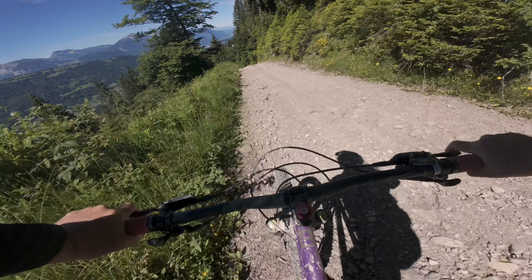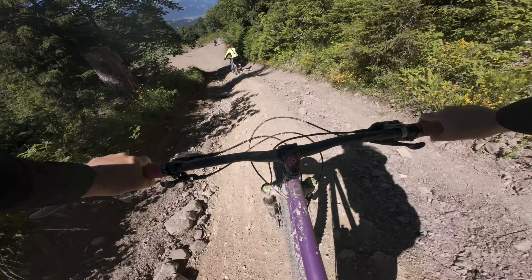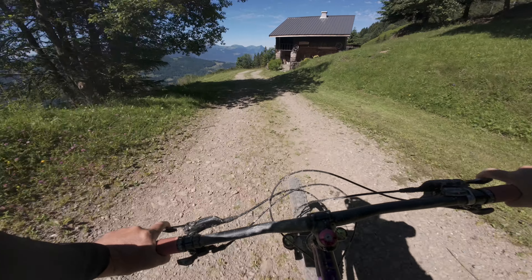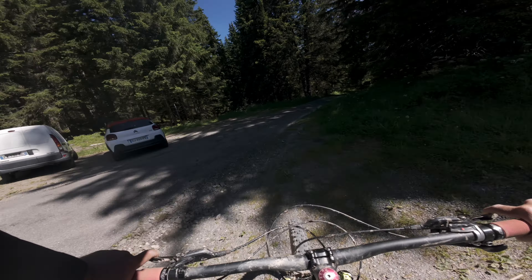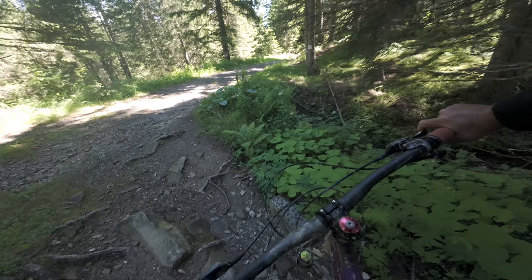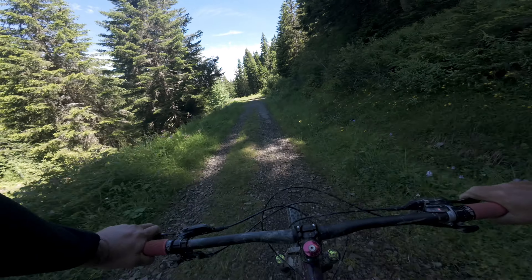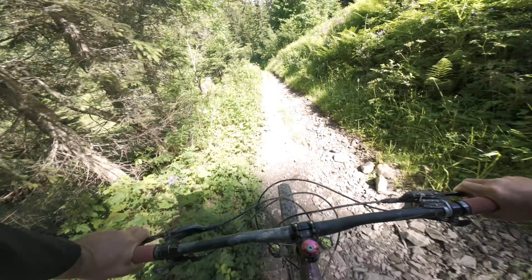A lot of bonjour in there from the locals. And when you get down to this car park, that's the end of the fire road stuff. Then there's a little bit of old track that the forest is reclaiming, and then it slowly turns into singletrack. Once you get down this rocky chute and do the river crossing, the trail just gets better and better.